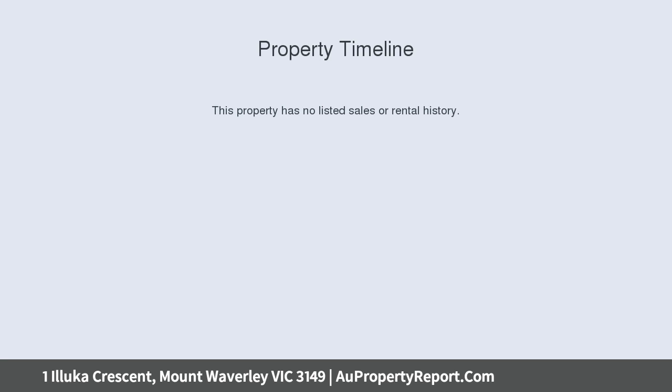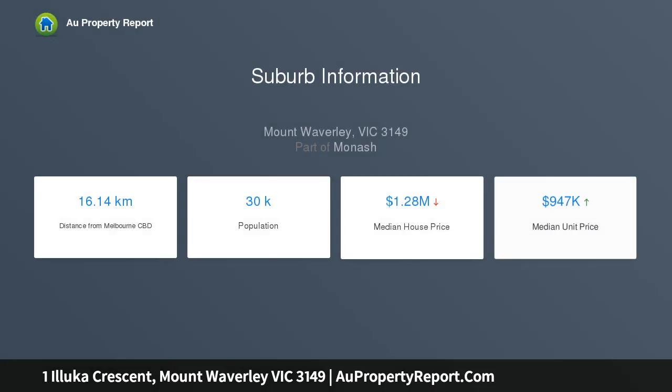Accommodation on the ground level includes entry, living, dining room, kitchen, entertainment room, master bedroom with ensuite, bedroom 2, laundry and toilet.